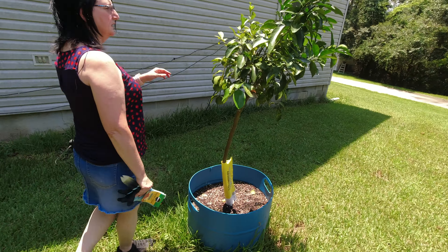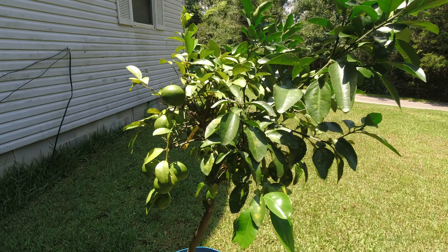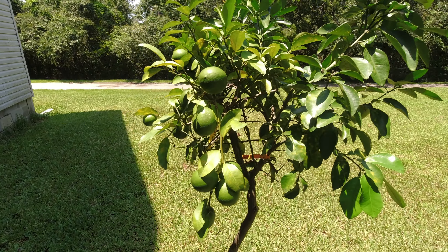Our lemons did well. They're starting to grow even more. We should have those in the fall.